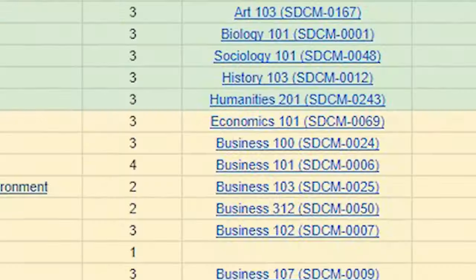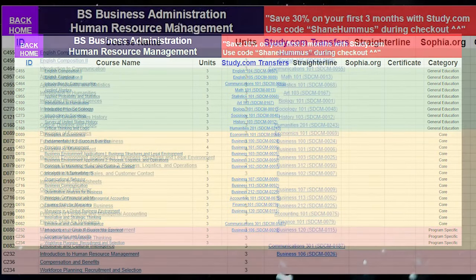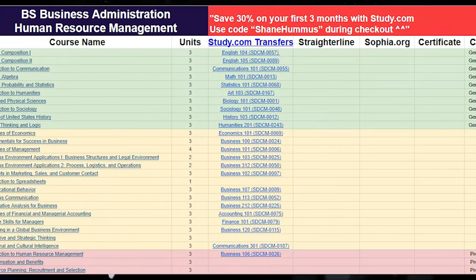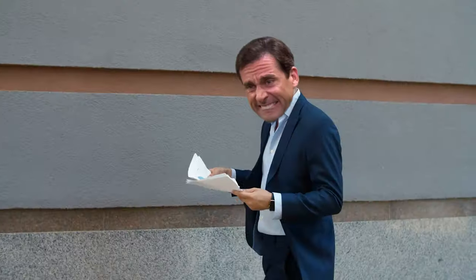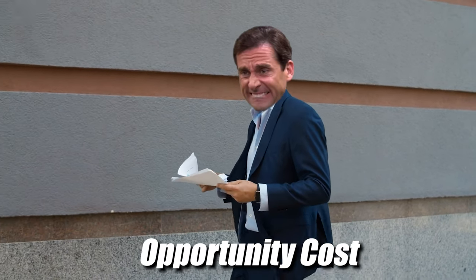Not only that, but my team and I also worked really hard on creating cheat sheets for each individual degree. These cheat sheets make this entire process ridiculously easy — this is probably going to save you like 10 to 20 hours of research. Overall, doing this can save you up to four years of school, $100,000 in student loan debt, and a ton of opportunity cost as well.